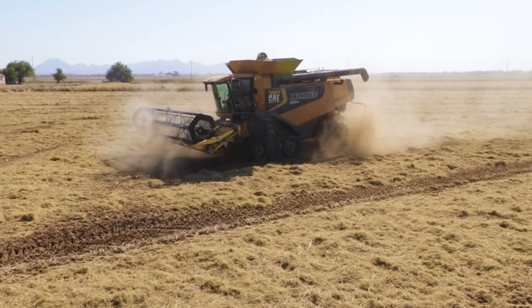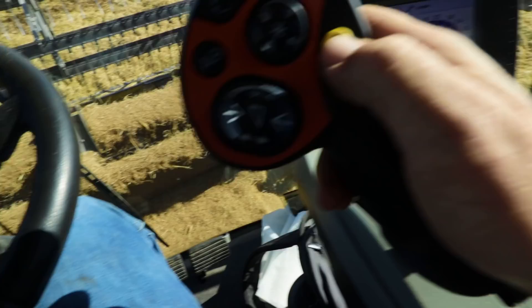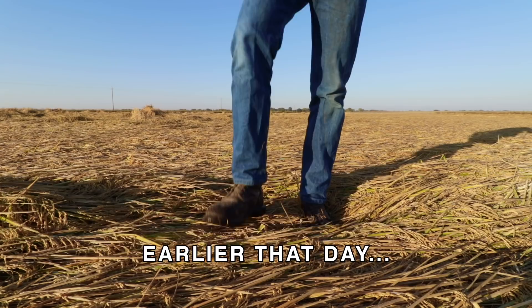That's it guys, that's the last pass. That was the last load of rice in the last field. We are officially done with the 2018 California rice harvest. And boy, was it a tough one.